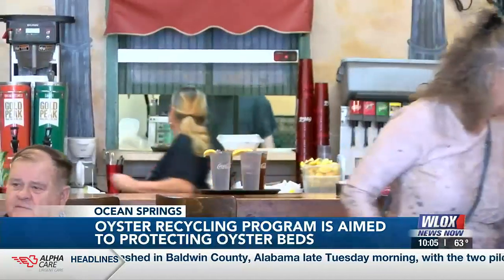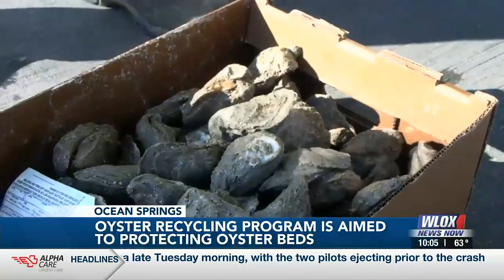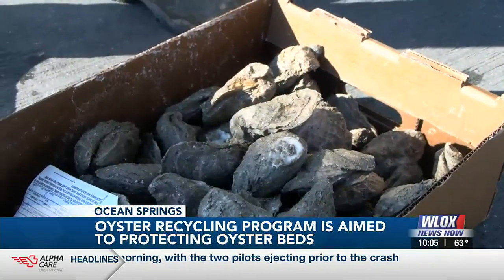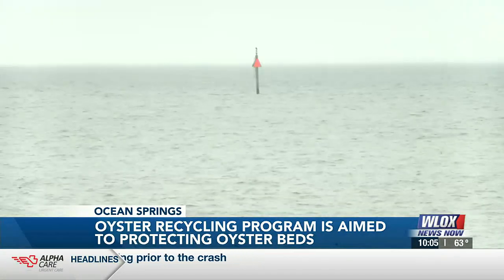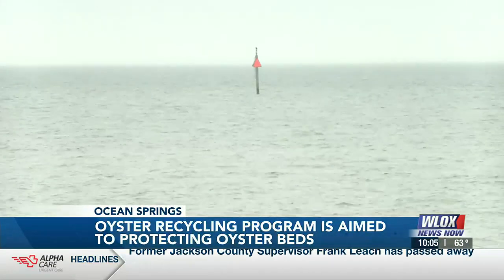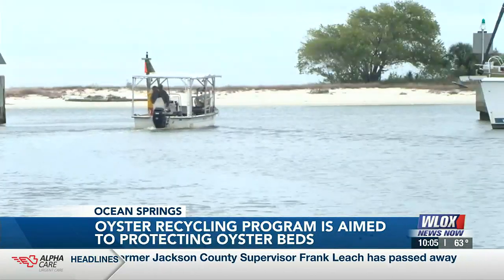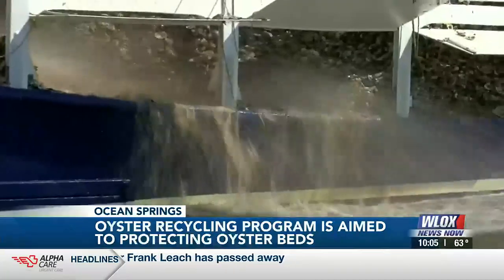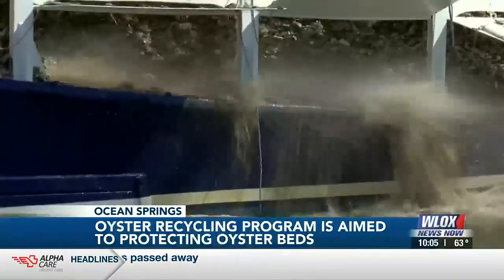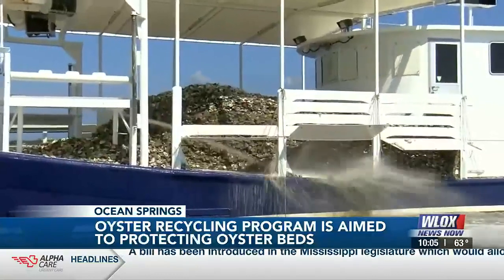A plan to preserve oyster restoration is underway in South Mississippi, and it starts with restaurants. The Nature Conservancy of Mississippi is partnering with local restaurants to use discarded half-shell oysters to refresh the oyster beds for reproduction. The idea is to intercept those shells before they get to a landfill or are disposed of some other way, and put them back into the marine environment where they can be a substrate for a future oyster reef restoration or some other type of restoration process.